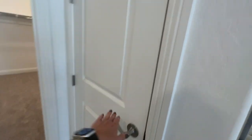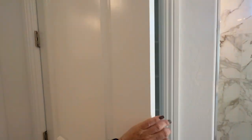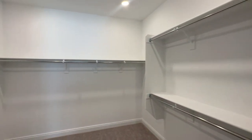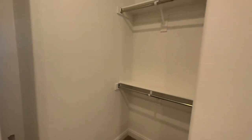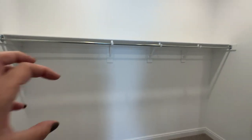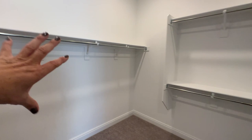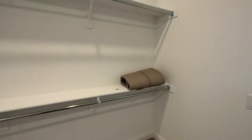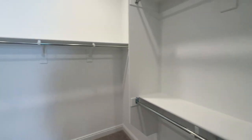There's a nice-sized linen closet — I'd make that my shoe closet. Then the primary walk-in closet: because of the extended laundry room, the primary closet is typically shortened compared to a standard Preserve floor plan. It's still very nice, and instead of wood poles, you have metal poles, which is a nice feature.